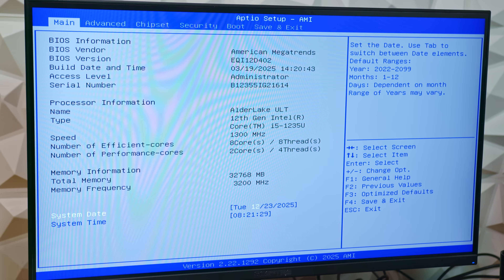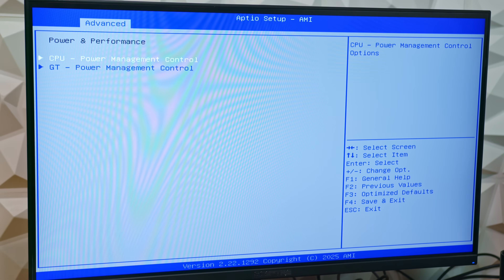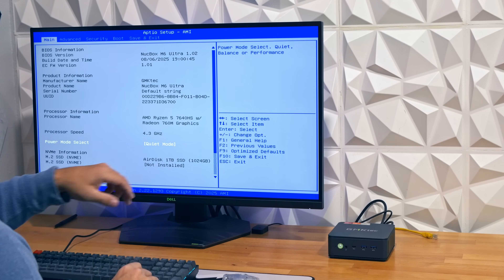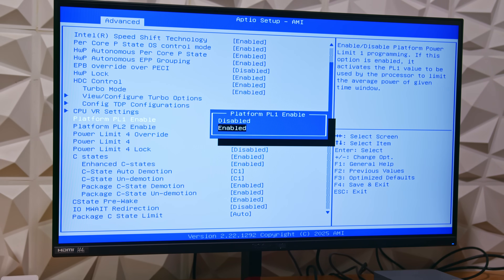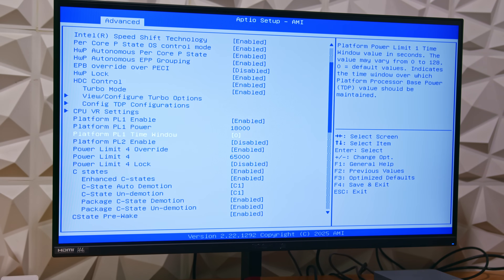Now that I could actually get into the UEFI, I started poking around to see how the EQI 12 was configured out of the box. The Intel Core i5-1235U does support adjustable power limits, but unlike a lot of Ryzen systems, Intel doesn't make that especially obvious. On many Ryzen mini PCs you'll see a simple power mode option right on the main screen — performance, balance, quiet. Here it takes a bit more digging. Once you track it down, the EQI 12 is set to a 35W power limit by default, which is basically a quieter, more conservative setup. For this review I left it exactly as shipped, since most people buying a mini PC like this aren't going to dive into firmware menus tweaking power limits.